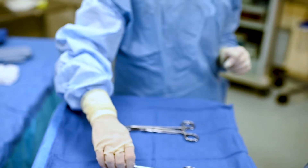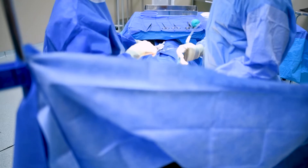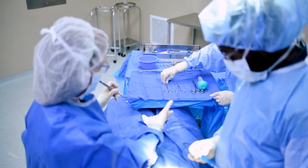In the surgical technology program you will learn all aspects of the surgical technologist's role in the operating room, including preparation for the procedure, participation in the procedure, and concluding the procedure.